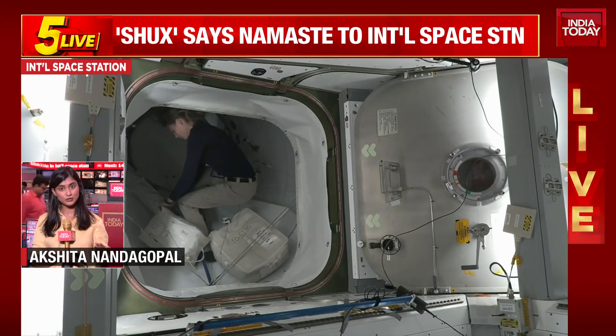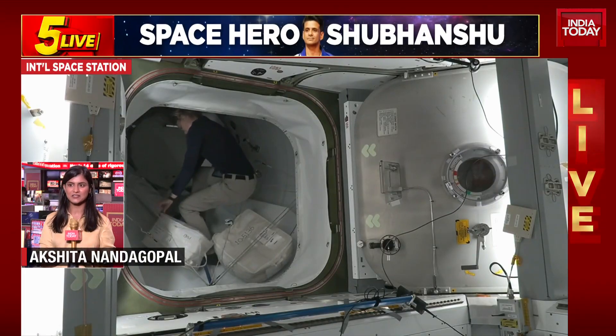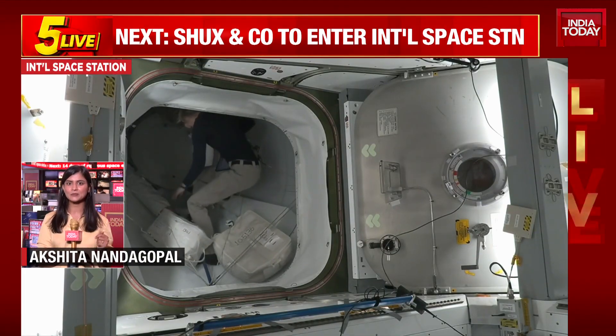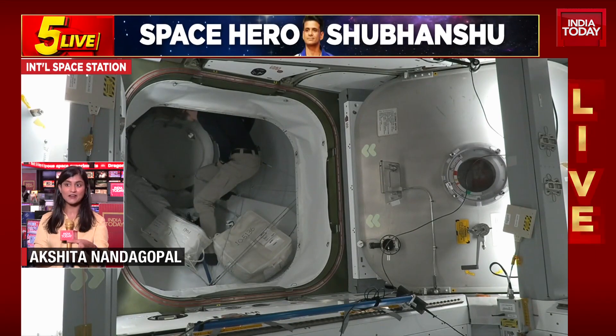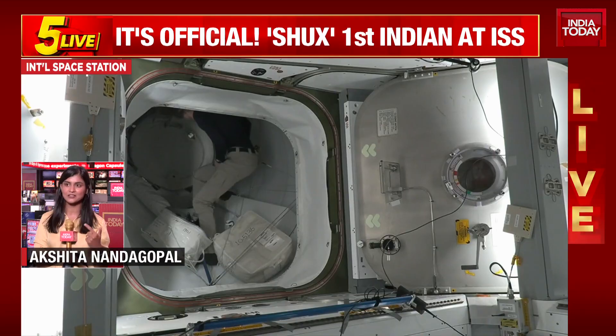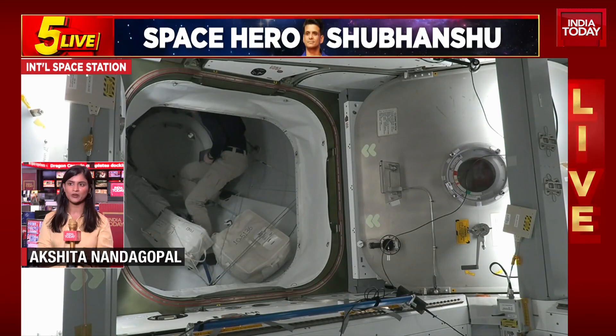And the astronauts, including Group Captain Shukla, are waiting to be allowed into the International Space Station. You're also hearing the communication clearly from base command to Nicole. This is something the Dragon crew can also hear — they're constantly getting those updates on how long it's going to take for the hatch to be opened up.